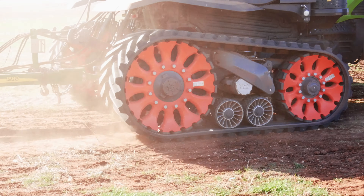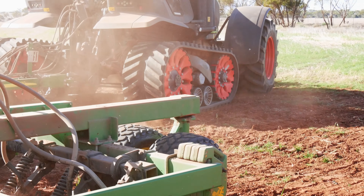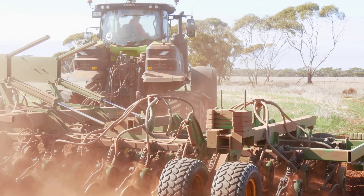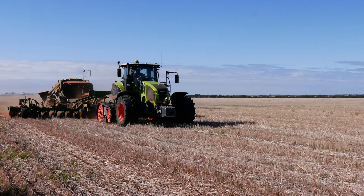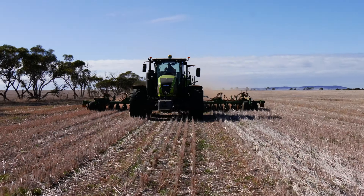With our new Axion TerraTrac we are just concluding our seeding program of 2023. We purchased the TerraTrac in October 2022, just before our hay season, and we put it straight on our Krone baler.